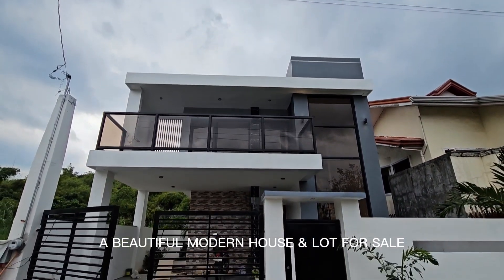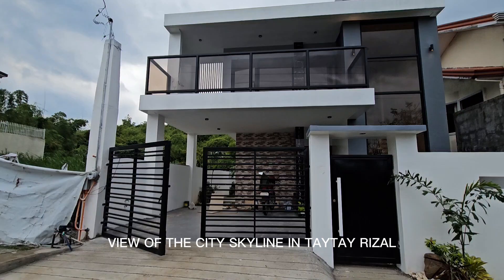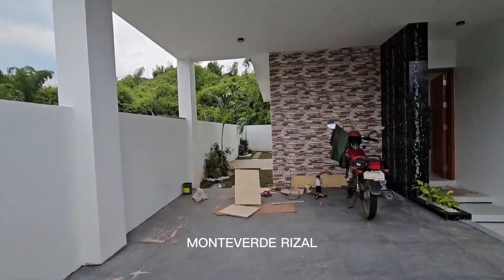A beautiful modern house and lot for sale, with a stunning overlooking view of the city skyline in Taytay, Rizal — Monteverdi Rizal.